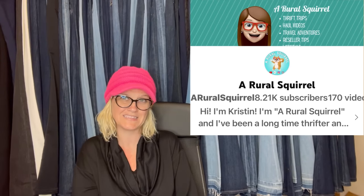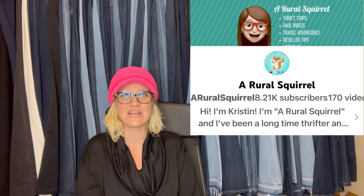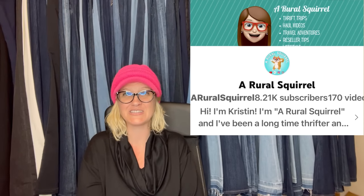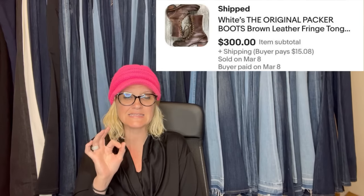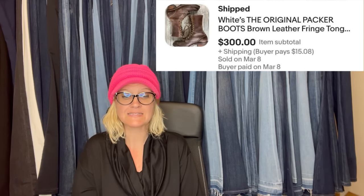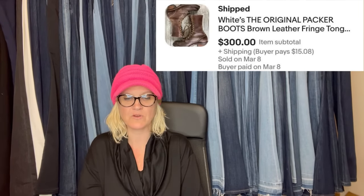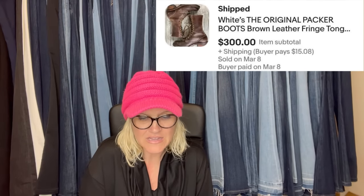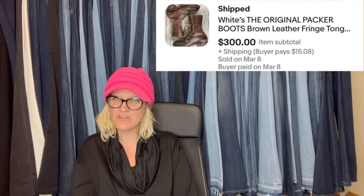This one comes from A Rural Squirrel — check out her YouTube channel. She does Goodwill Bins videos and collaboration challenges with other YouTubers. She said: I'm pretty excited about these boots I got at the Denver Bins. I paid $1.59 a pound and they weighed four and a half pounds. This brand is a big bolo — Whites boots — I'd never heard of it. I only had these listed a few days before I accepted a best offer of $300. It's the first time I found this brand but I will definitely be watching for Whites from now on.